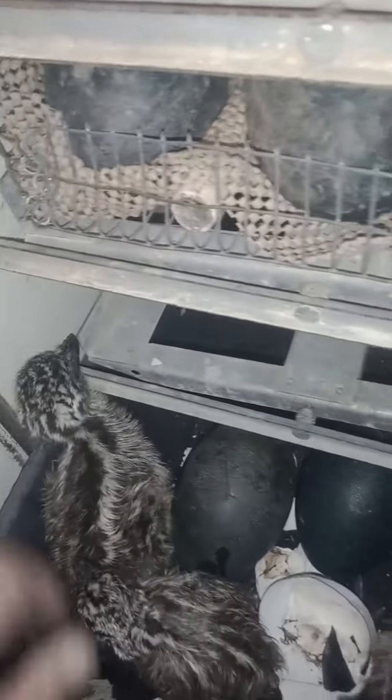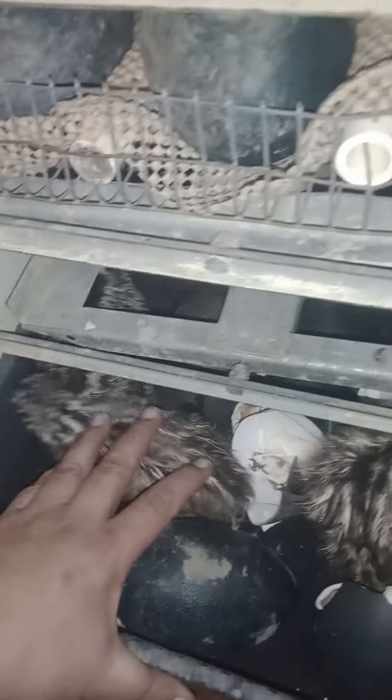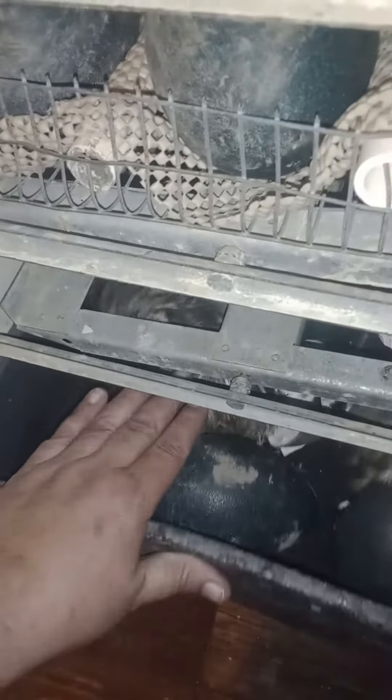Watch out, little fella. He's still got to dry a little bit more — duck, duck, duck. There you go. Might get them out of here tonight or tomorrow. Put them in a brooder and get them started.